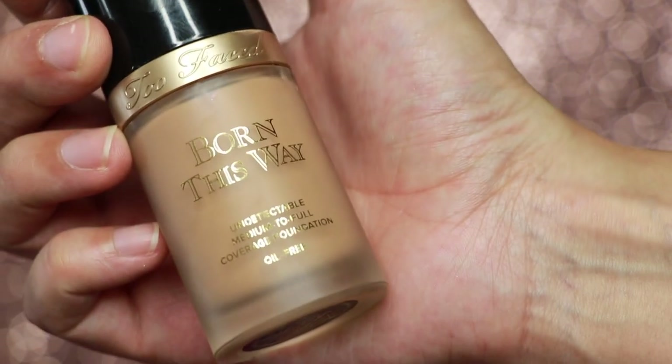Now I'm going to take my Born This Way foundation in the shade light beige. And I make sure to apply the product all over my face. Of course, if I need more product, I will put more. I used that whole pump on one cheek — I have a fat face, dude.